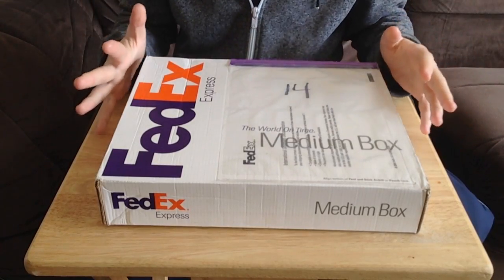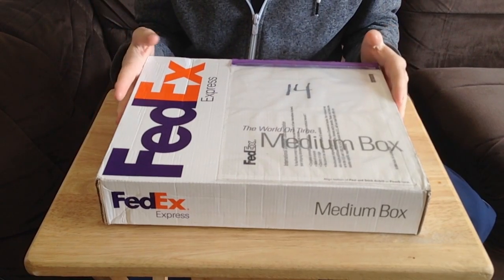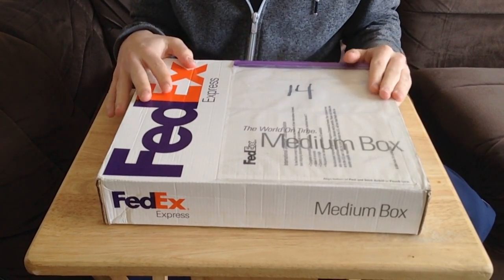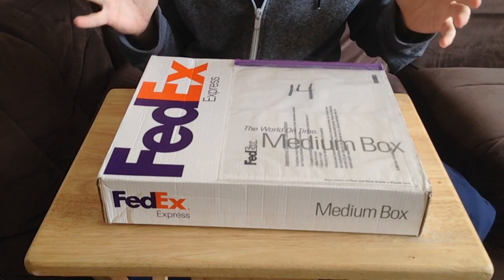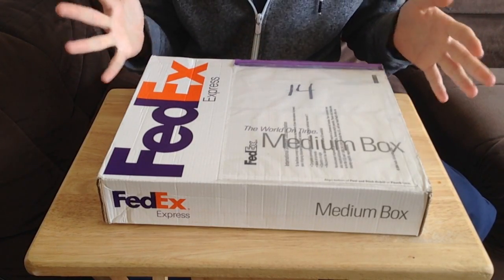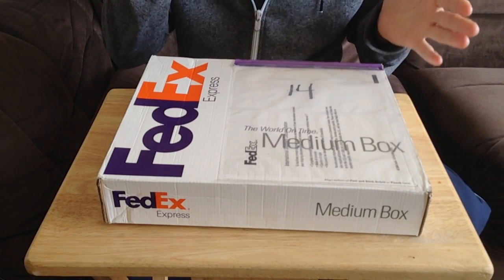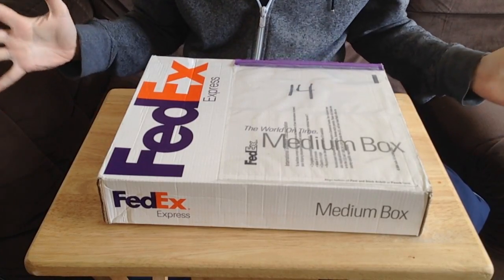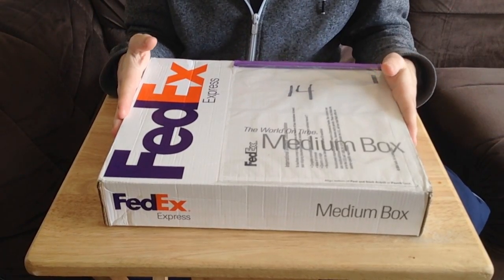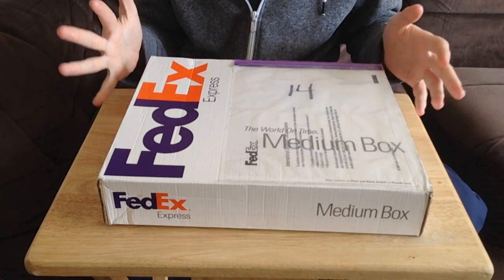Hey guys, my name is Echo and welcome to a very special unboxing video today. Now this package arrived on my doorstep about two days ago. I did do a brief vlog video explaining what it was, so if you did see that vlog you'll know exactly what I'm going to be showing you in this video. Now this package came from America all the way to my house in the UK, and it came from a company by the name of Jazwares.